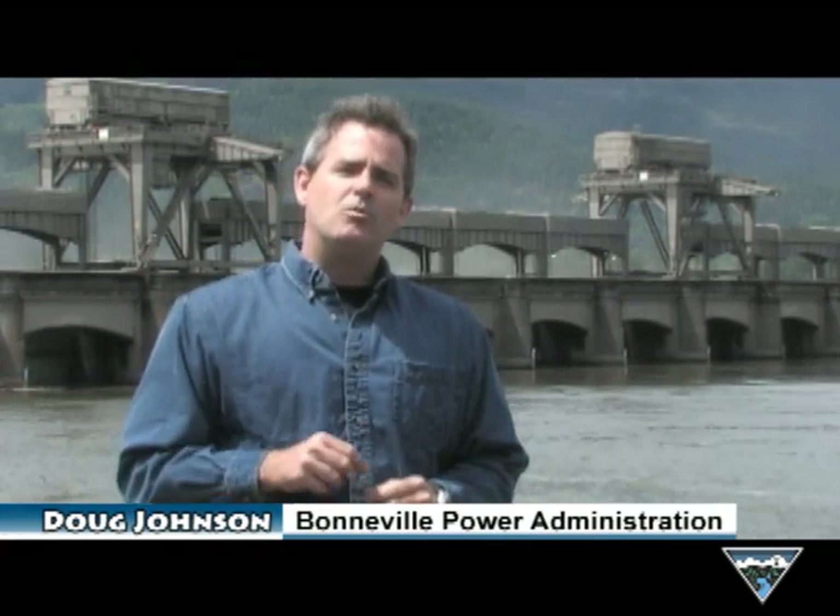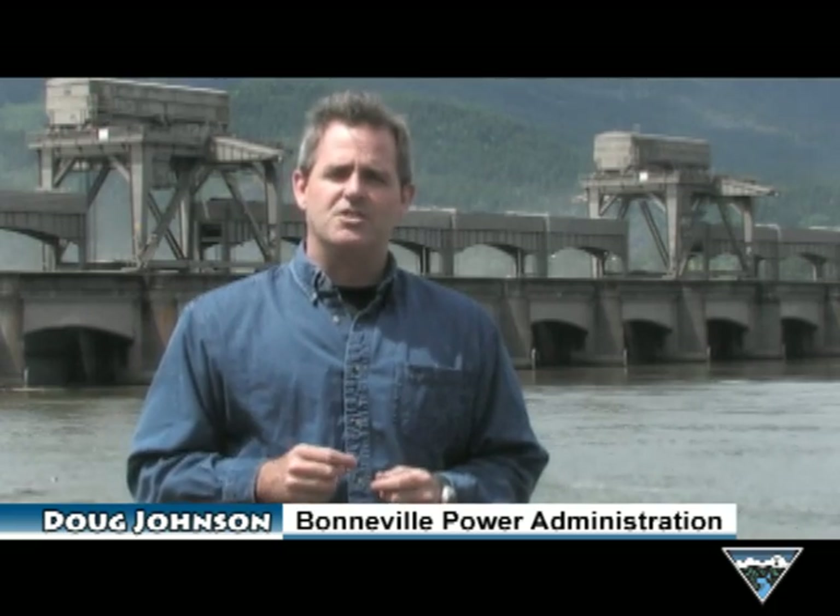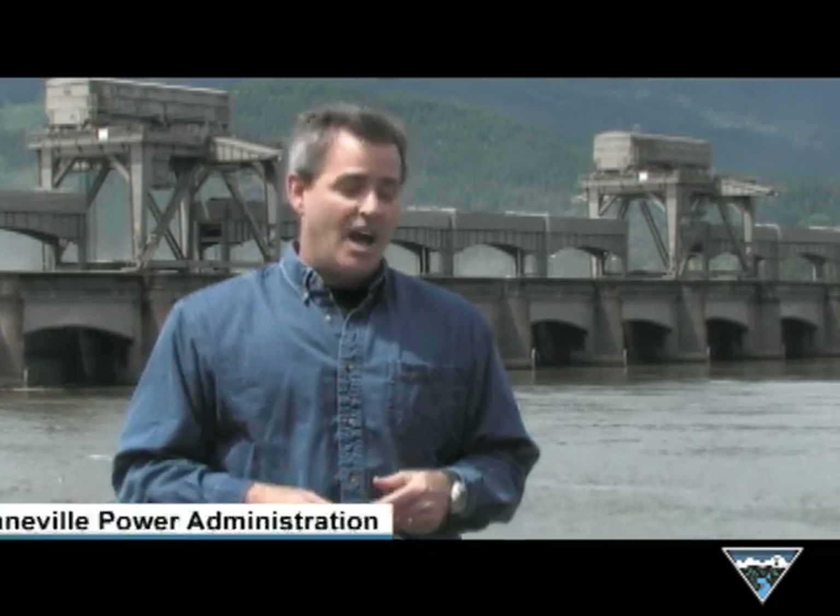I'm at Bonneville Dam, the first federal dam built by the Army Corps of Engineers along the Columbia River in 1937. Today there are 31 dams on the Columbia and Snake Rivers that provide clean, low-cost energy to the entire Northwest. I'm joined today by the Army Corps of Engineers' Dave Weiss, who's going to explain to us how we start with water here, run it through the dam, and provide electricity to you and your family and the businesses that serve you.